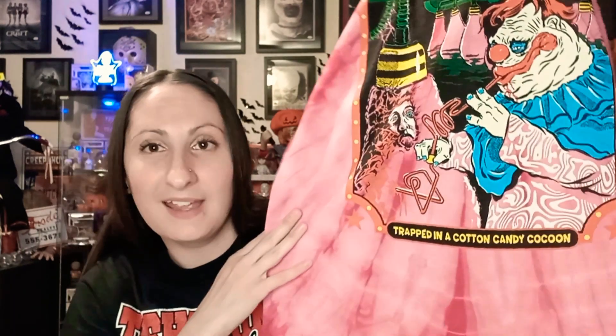It doesn't have a tag, which is freaking awesome — it's one of those that just has the info printed on the shirt itself. And this isn't the stuff that will pill off. You know that hard stuff where you put it in the dryer and it starts to crack and peel away? This is really good quality. On the bottom it says 'Trapped in a Cotton Candy Cocoon.'